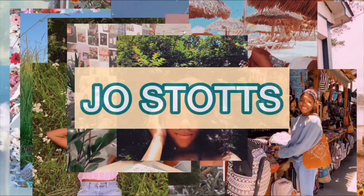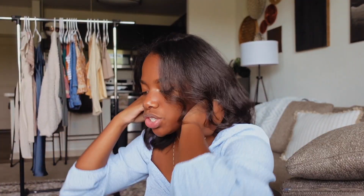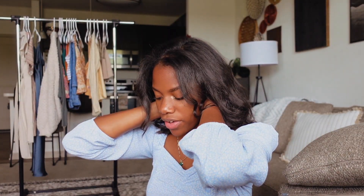Hi! Today I'm going to be showing you guys my spring lookbook — fashion casual, pretty, cute, dainty outfits. My name is Jo Stotz. If you're new here, you should totally subscribe. I would love to welcome you to the family.